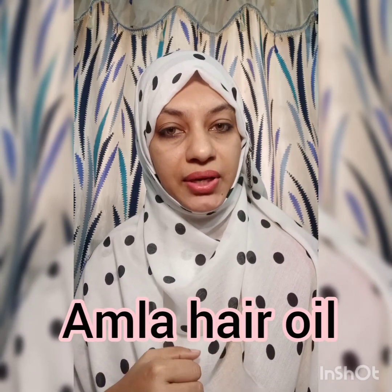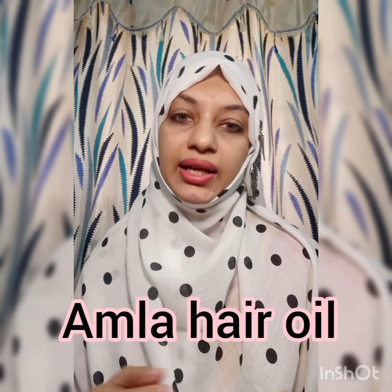Amla. I am going to dry it. With 100 ml coconut oil and 2 spoons of amla powder, boil it. It will turn the oil brown. So you can massage this oil into the hair.